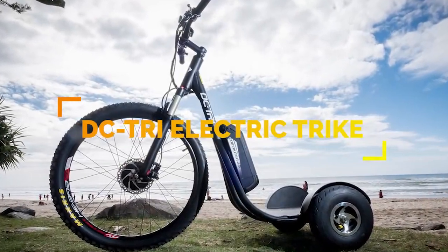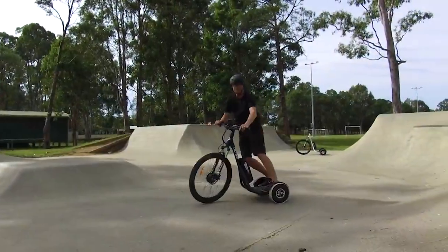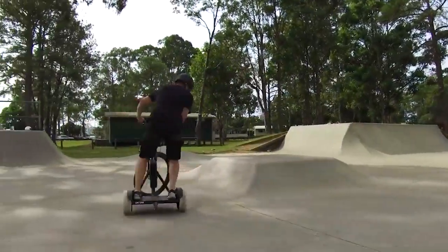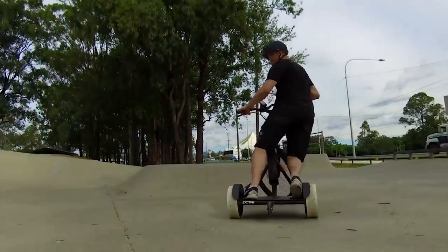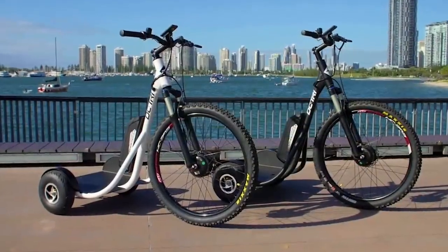An Australian invention and design, the DC TRI by Movement Tech is an excellent alternative to the Segway. A universal stand-up electric trike, the DC TRI is more stable, safer, and easier to ride than a two-wheel bike.